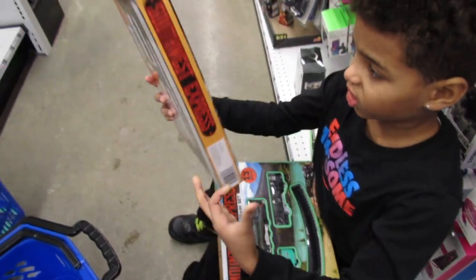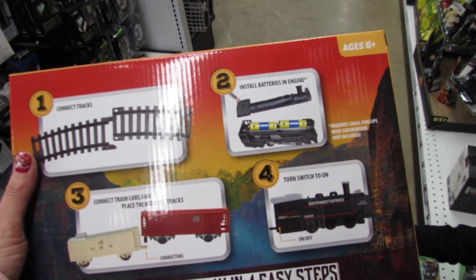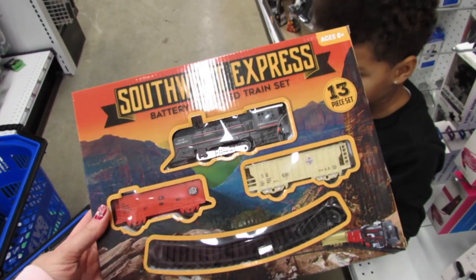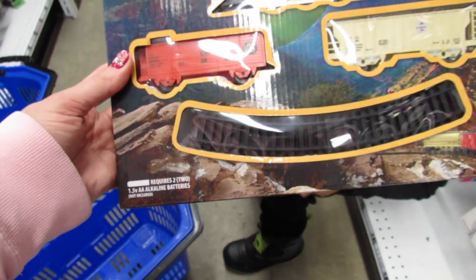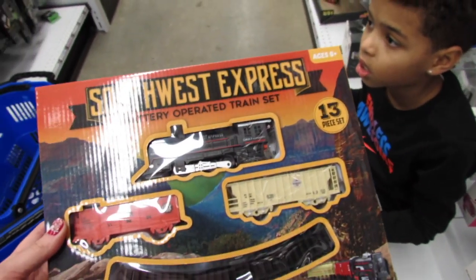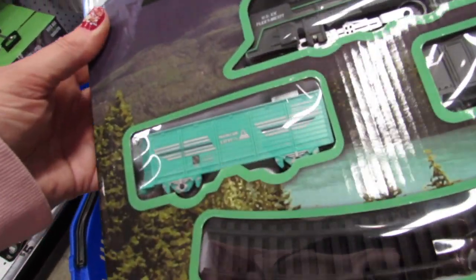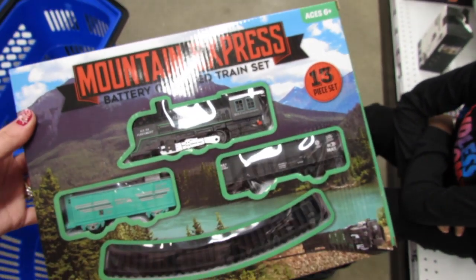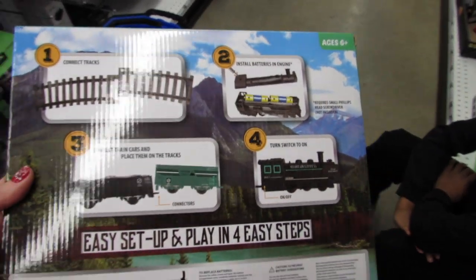Gator is bringing me new things. What's that? That's new this week — a battery operated train set! A 13-piece set that requires two double-A alkaline batteries, which are not included. Gator found this one, and then there's this other one — I really like that green, it says 'Mountain Express' on it. That's cool. You could definitely do a stop motion with this!